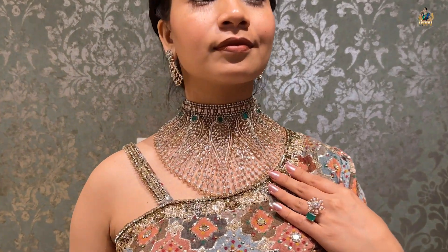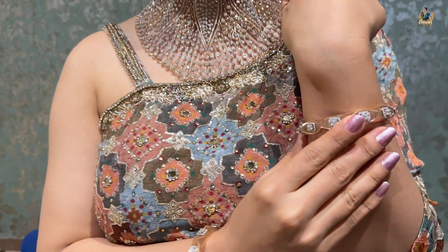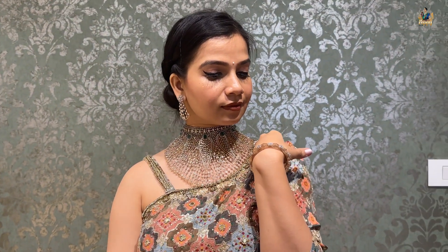Coming to the product specifications of this beautiful bridal necklace: the net weight is 206 grams, diamonds used are approximately 40 carats, and the price will be close to 27 lakhs. Just look at the shine of this piece — you can understand how this beautiful piece is designed to perfection. Just imagine you wearing this as a bride. If I were in your place and wanted to experiment with something really unique, I would definitely give a thought to this kind of broad choker.